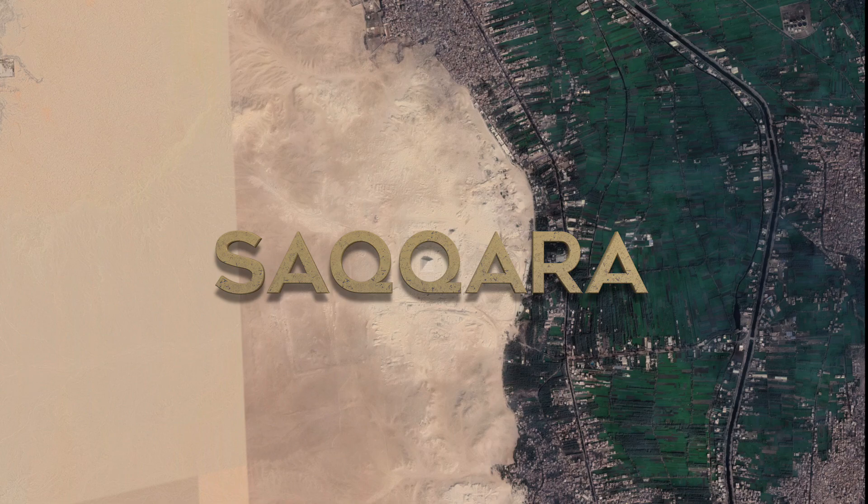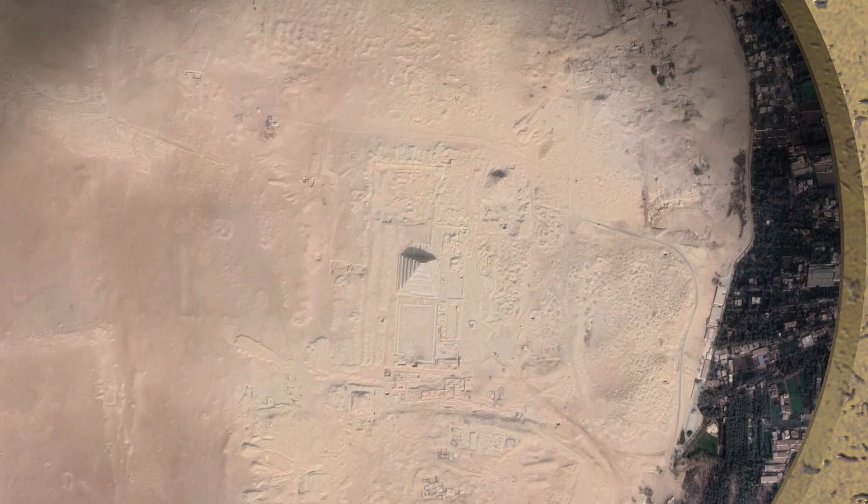Welcome to Saqqara, the largest necropolis of ancient Egypt, around 10 miles southeast of the pyramids of Giza, near the ancient capital of Memphis.